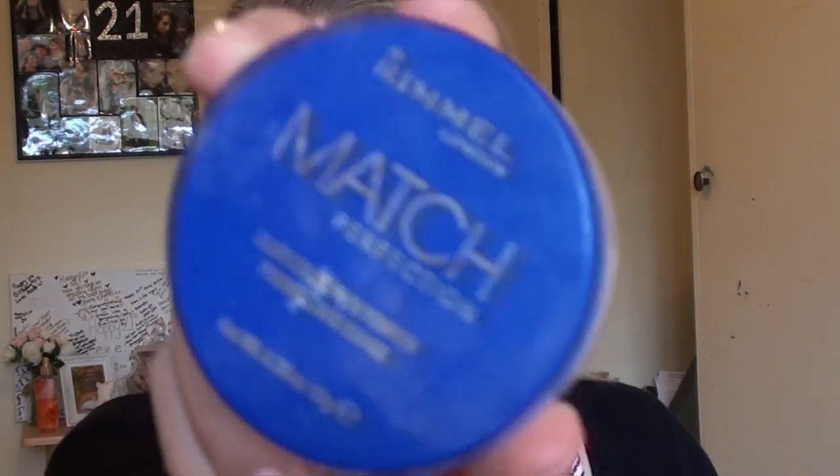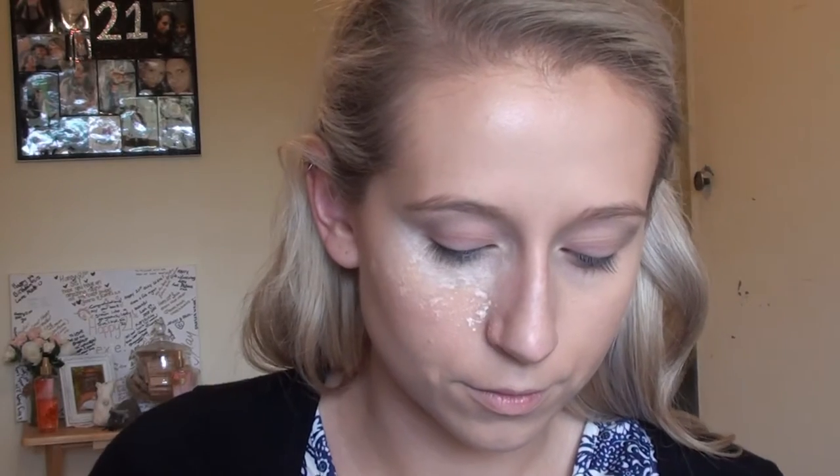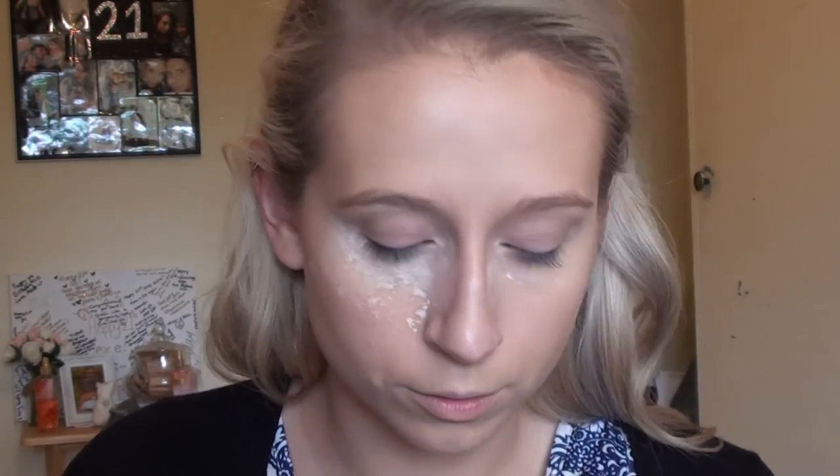Next I'm going to bake, and for that I'm going to use a translucent powder by Rimmel London called Match Perfection. I'm using that damp beauty sponge again with the sharp end — just to clarify, it's actually called a beauty sponge, not a beauty blender. I'm just patting that in under my eyes to brighten underneath and set the concealer. I also apply some to wherever else I put concealer — my nose, forehead, and chin.